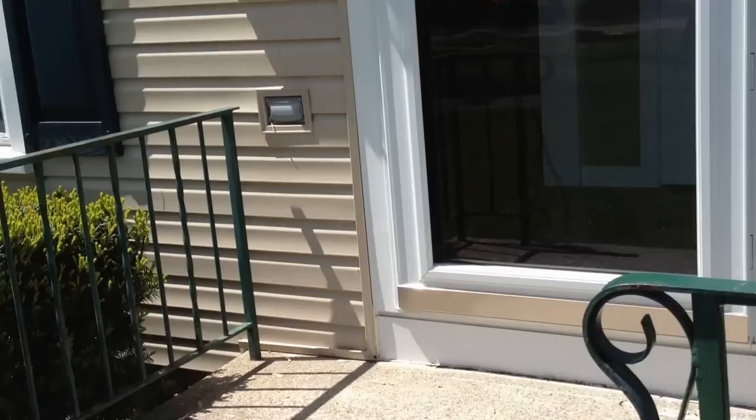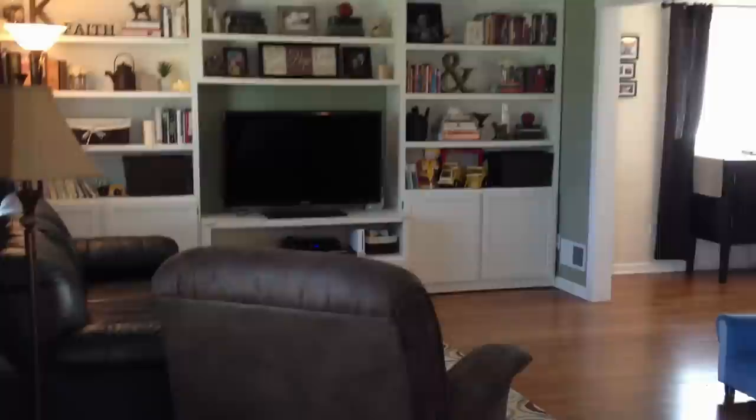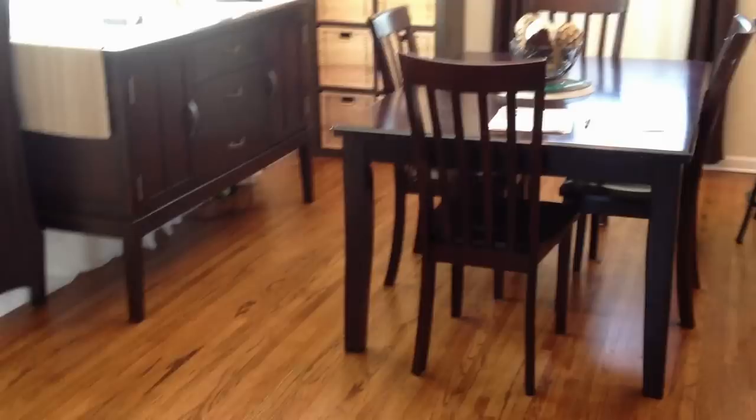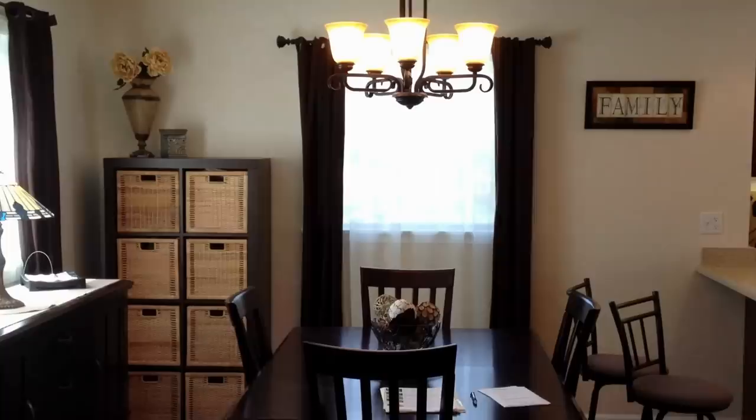Just about 1,400 square feet of living space. This home has been updated in just about every way possible. New vinyl siding, new replacement windows, and a very welcoming home. Features hardwood floors throughout. Those hardwood floors just stand out and shine.